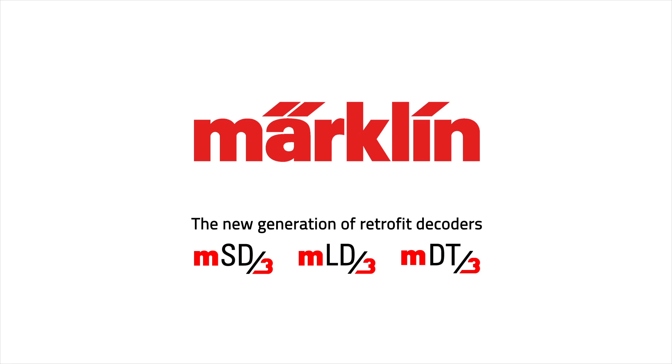Get started now and experience the innovative technology at all levels. More personal than ever. Märklin — the new generation of retrofit decoders.